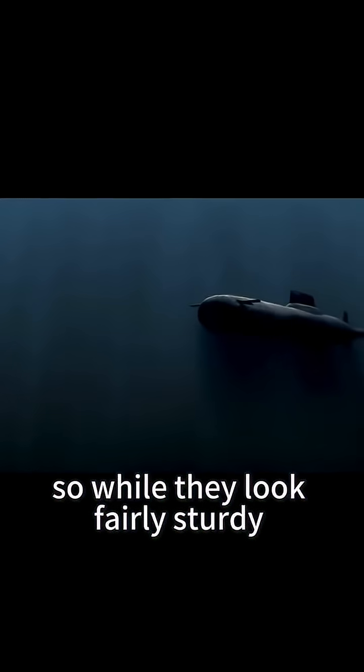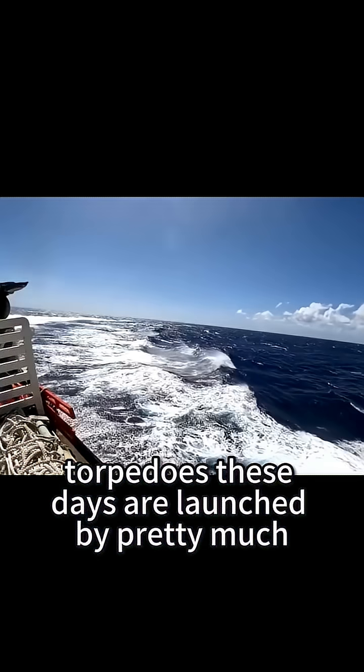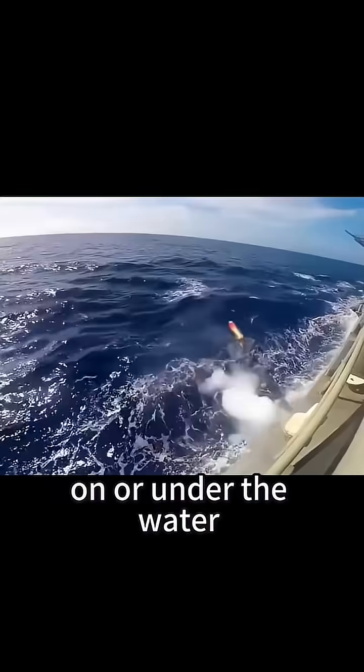While they look fairly sturdy, they can actually be pretty fragile. Torpedoes these days are launched by pretty much anything above, on, or under the water.